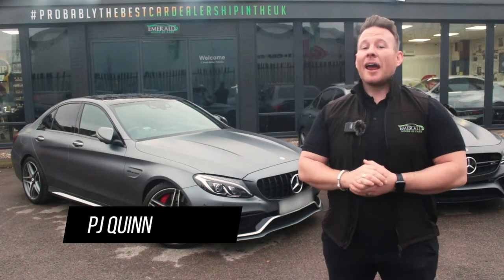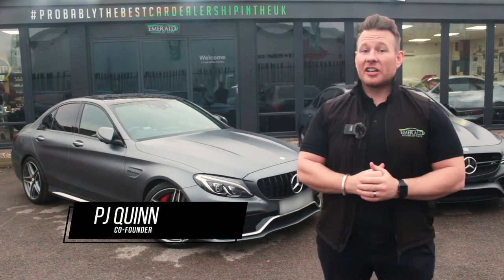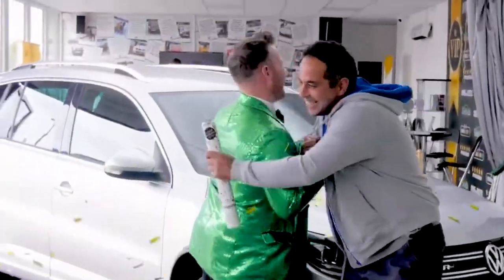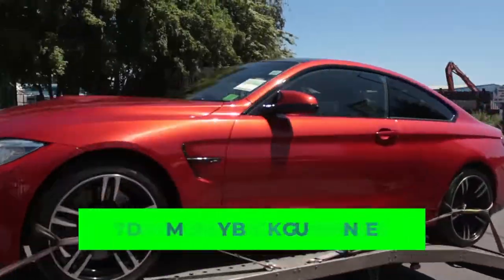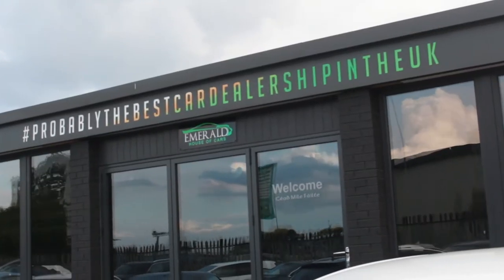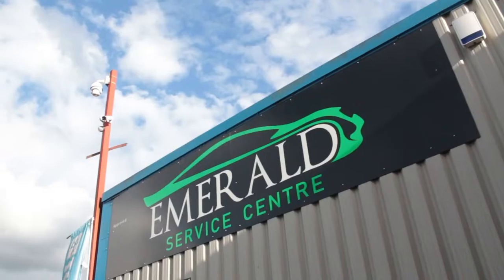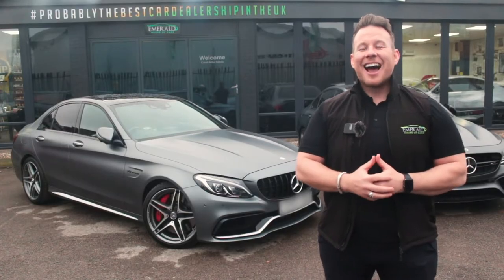Hi guys, welcome to the multi-award-winning Emerald House of Cars. We're a totally unique, family-run business on a mission to be the best car dealership in the UK. Our commitment is to give you the best buying experience you've ever received, whether purchasing completely online using our free next-day delivery service with seven-day money-back guarantee, or coming to the showroom to meet the team. We've made everything as easy and transparent as possible so you've got full confidence in choosing Emerald for your next car. A little later in the video, we'll show you how our vehicles are prepared in our on-site RAC-approved service centre, but for now, sit back, relax, and enjoy the video.